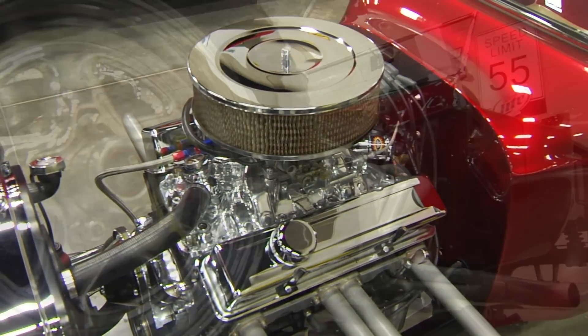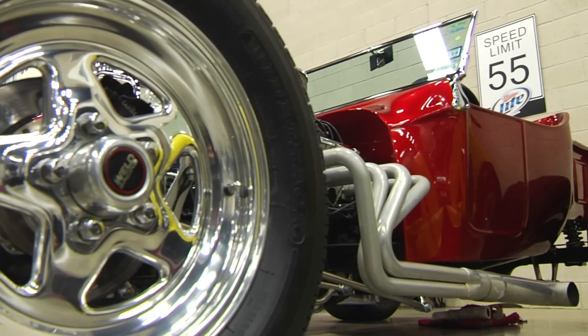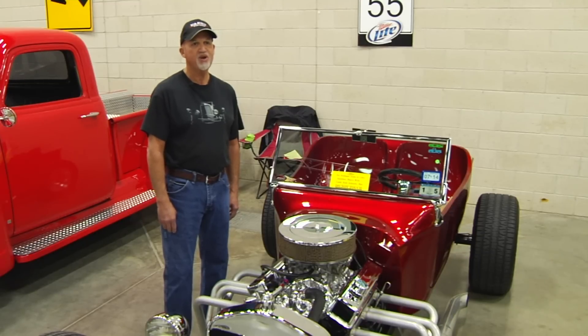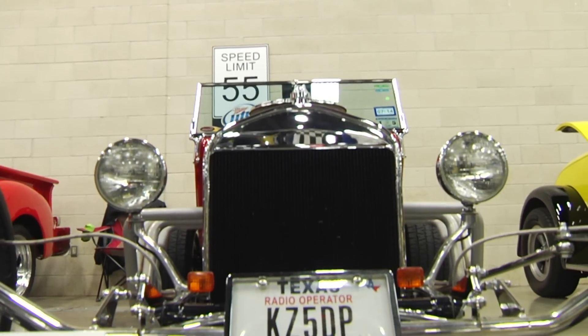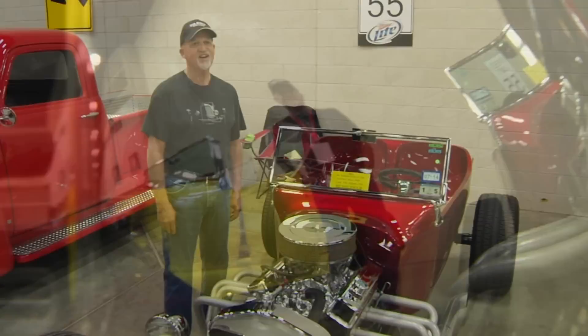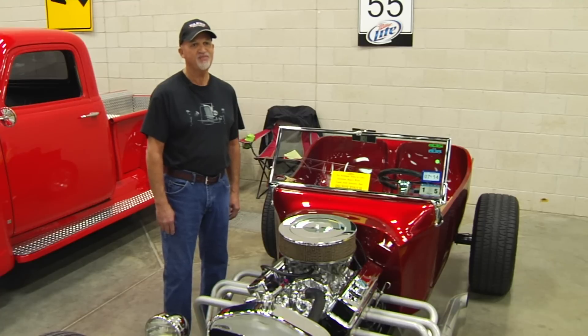Even though I had muscle cars in high school, I always wanted a car like this. It took about two and a half to three years from when I started until it could be driven. Even going to the store to get milk or bread, it's just a special occasion to get out and drive this car. It's just a lot of fun.